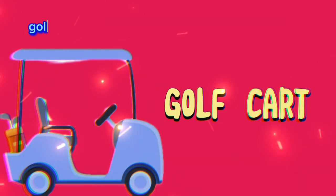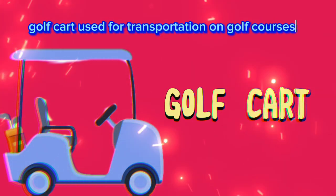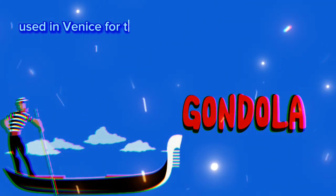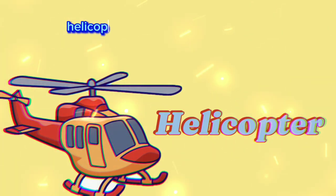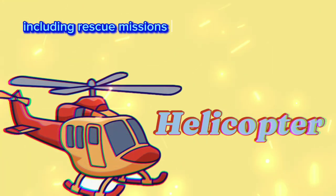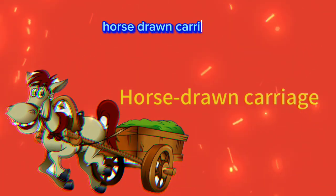Glider aircraft: aircraft without an engine that glides through the air using air currents. Golf cart: used for transportation on golf courses or in small communities. Gondola boat: used in Venice for transportation through its canals.